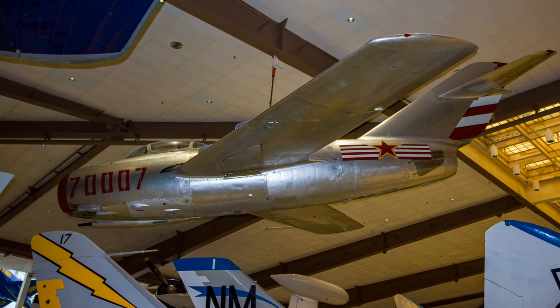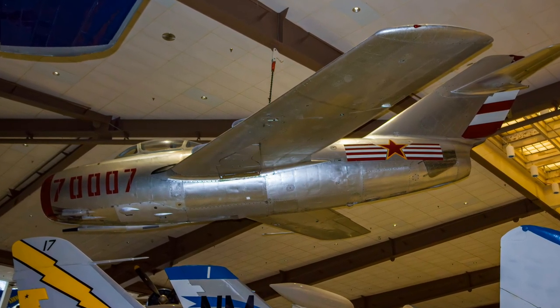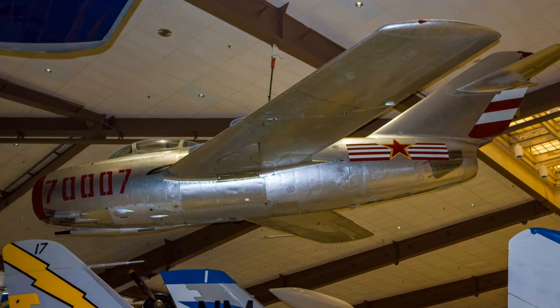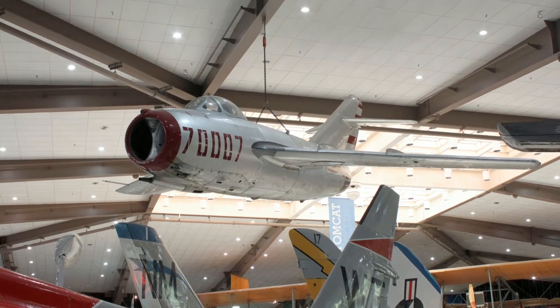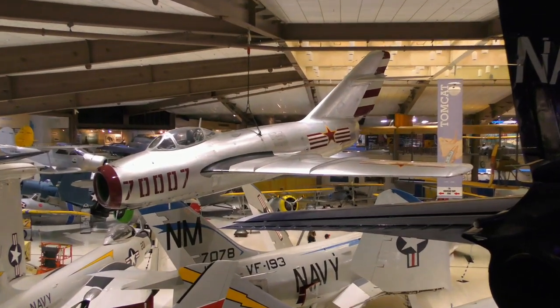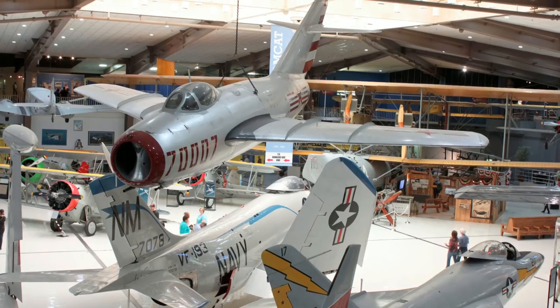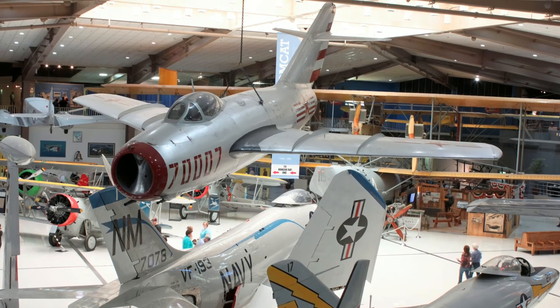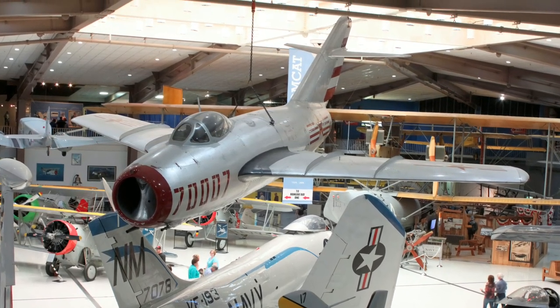Introduced in 1949, the Soviet MiG-15, NATO-named Faggot, was one of the world's first successful swept-wing fighters. MiG-15s outclassed other fighters until the Air Force's F-86 Sabre arrived in Korea. They always operated in pairs, with an attacking leader covered by a wingman. A northwestern portion of North Korea was dubbed MiG Alley and became the site of numerous MiG-15 and F-86 dogfights.